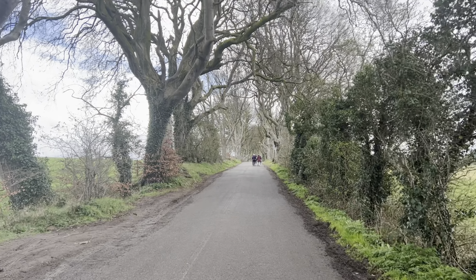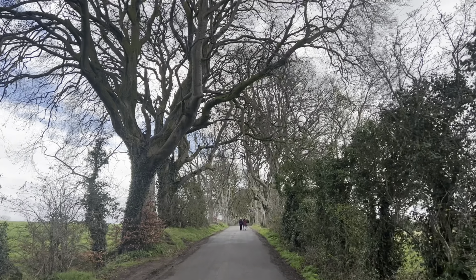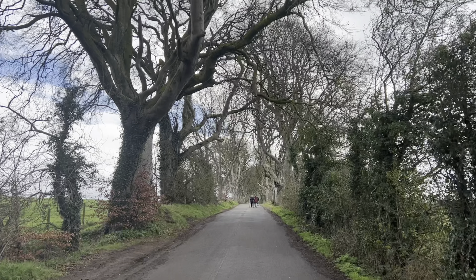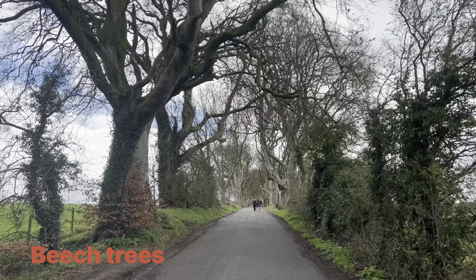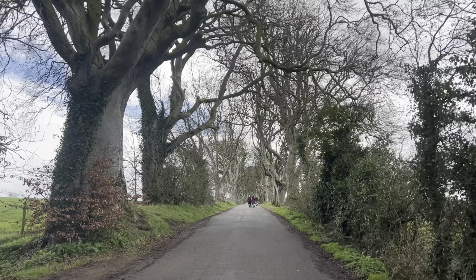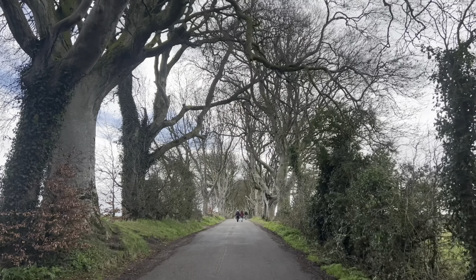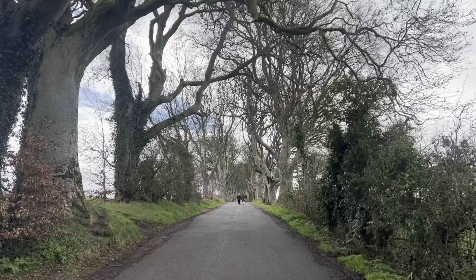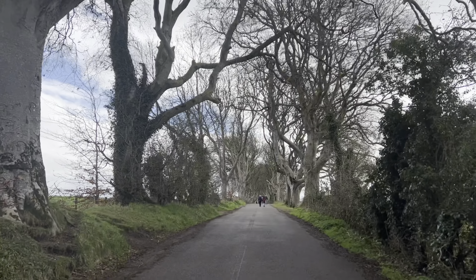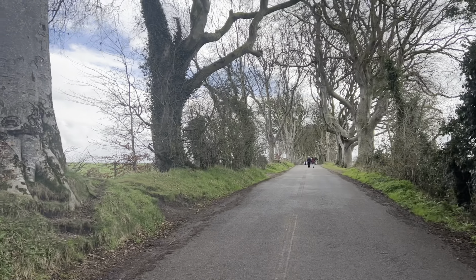We have finally arrived at the Dark Hedges. Basically, the Dark Hedges is a beautiful avenue of trees — you can see them in the background. These are all beech trees and they were planted by the Stuart family in the 18th century as a welcome landmark leading to their Georgian mansion.